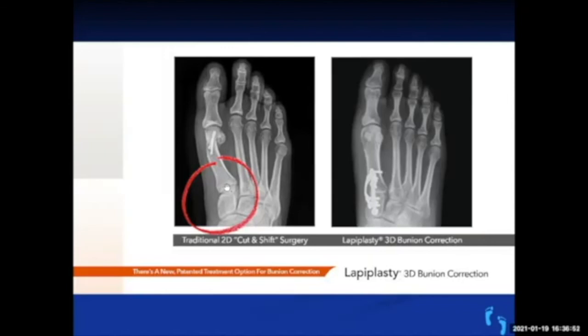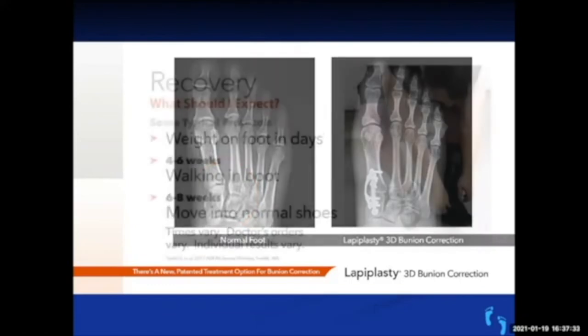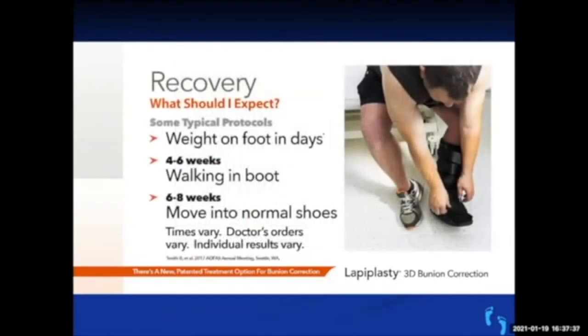The key is that there are precise devices and cutting guides that help you align it. You make precise cuts and two titanium plates stabilize that joint — your body fuses it into good alignment. Compared to traditional surgery where the bone is still crooked, this approach realigns the bone and the sesamoid bones line up correctly with the toe. You're sacrificing an unstable joint that doesn't move much to preserve the big toe joint, which moves a lot — if you maintain that joint, you have much better function and activity level.